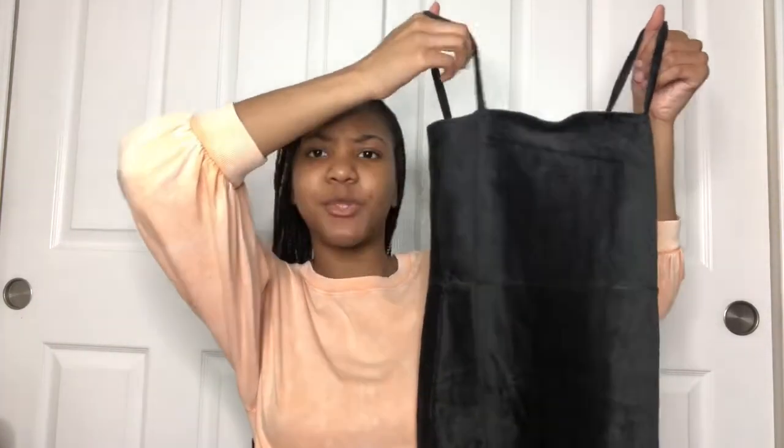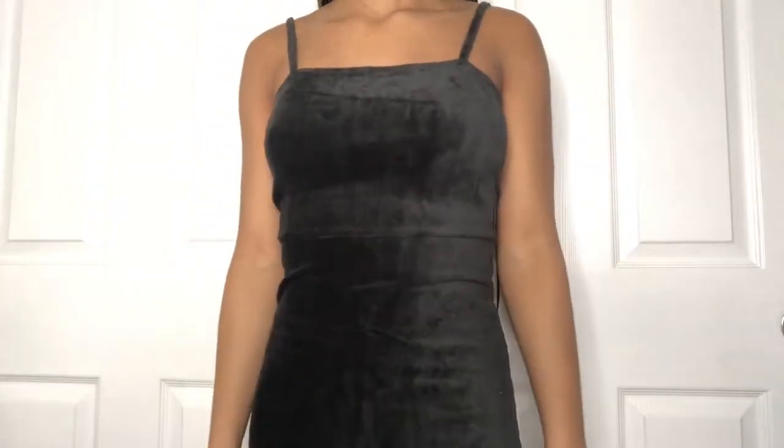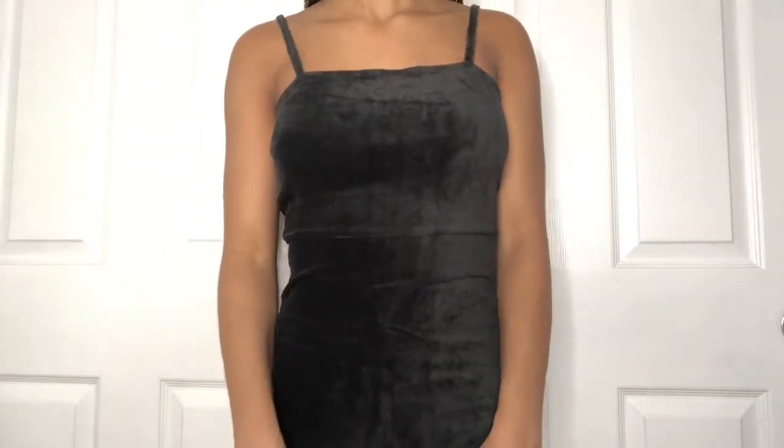The next thing that I got is this really dark gray, almost black corduroy cami dress. It's super cute — the corduroy is so soft and I like the stretchy material. To make it more age-appropriate, I would wear a plain white t-shirt underneath, but it's also very cute by itself. With some layering options, I think it just takes it to the next level.